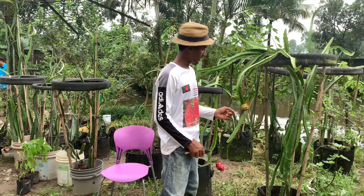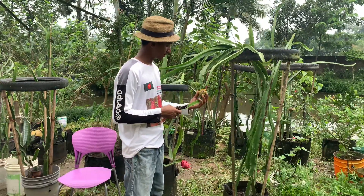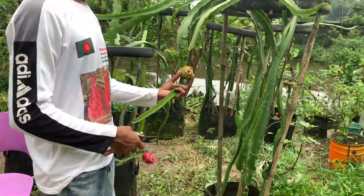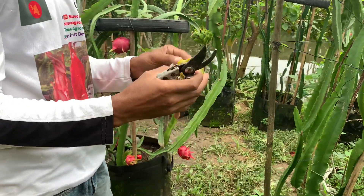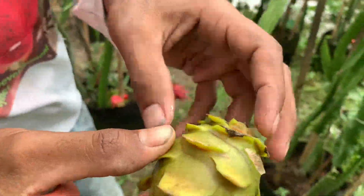Hello, today we are going to show you a very popular variety of color and flower. We are going to show you a cross-pollinated variety. We are going to show you a very popular variety.